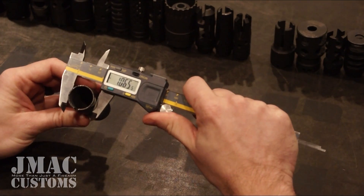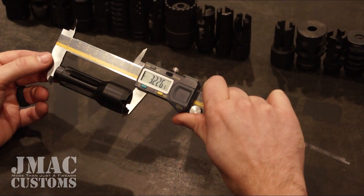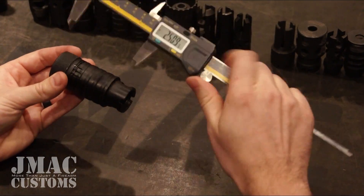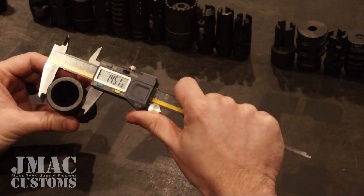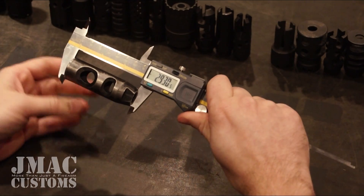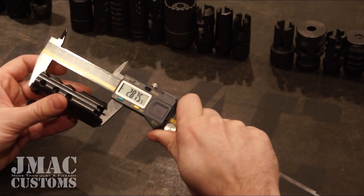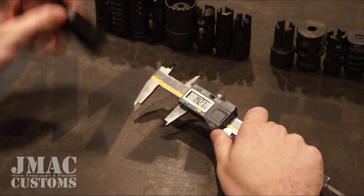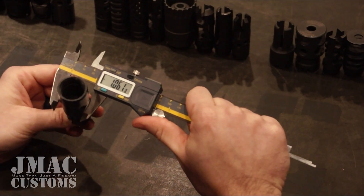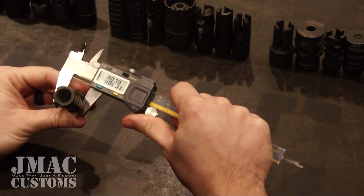AK-74 brake: 3.232 length, 1.065 and 1.025 diameter. Bulgarian flash comp: 3.226 length, 1.080 and 0.854 diameter. Bulgarian four-piece booster: 3.224 length, 1.451 and 1.375 diameter. AMD 65 muzzle brake: 2.93 length, 0.977 diameter. SRVV muzzle brake: 2.875 length, 1.095 diameter. AK-104 booster: 2.747 length, 1.101 and 1.061 diameter. Lantac Dragon: 2.665 length, 0.866 diameter.